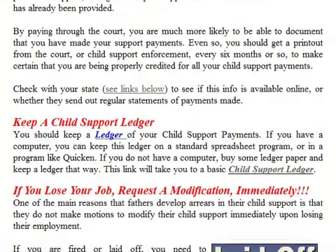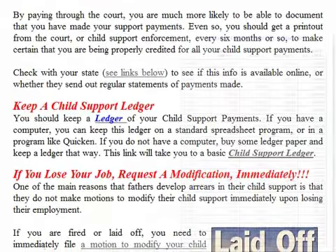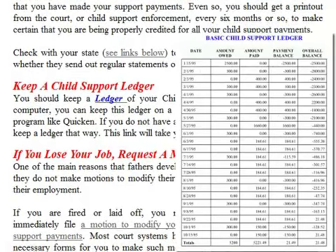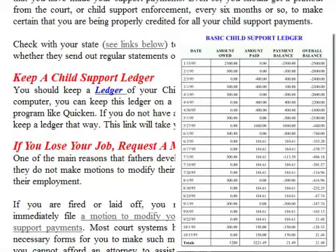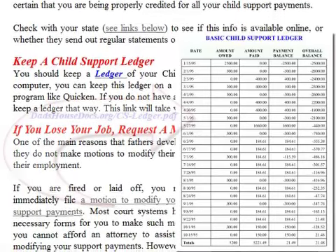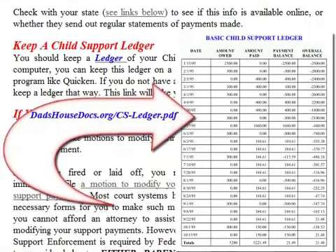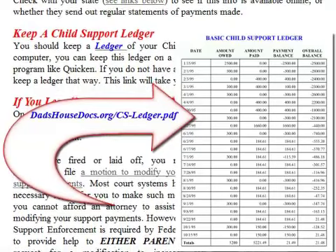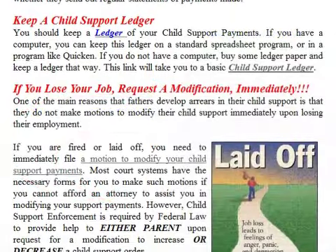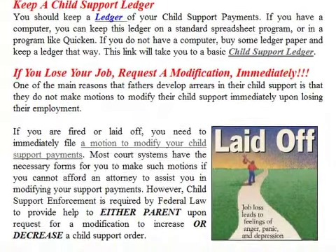You should keep a ledger of your child support payments. If you have a computer, you can keep this ledger on a standard spreadsheet program or in a program like Quicken. If you do not have a computer, buy some ledger paper and keep a ledger that way. A link on the article page will take you to a basic child support ledger.